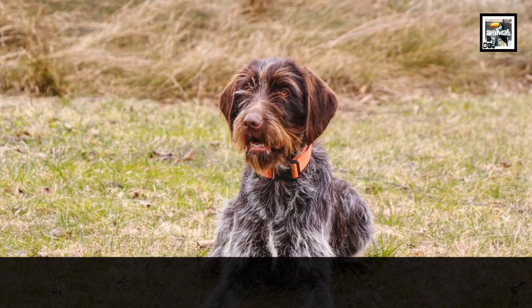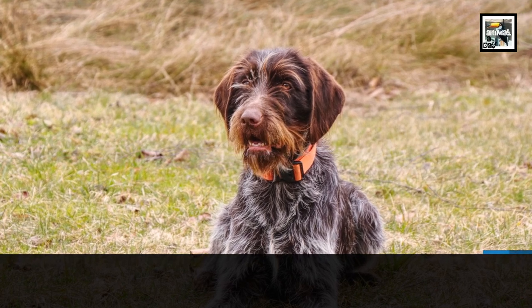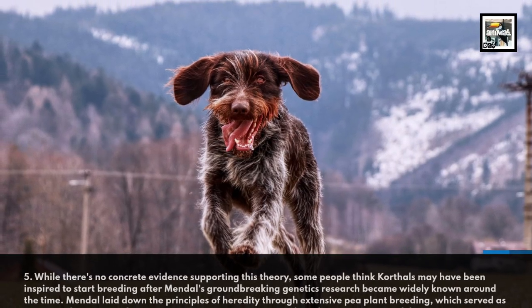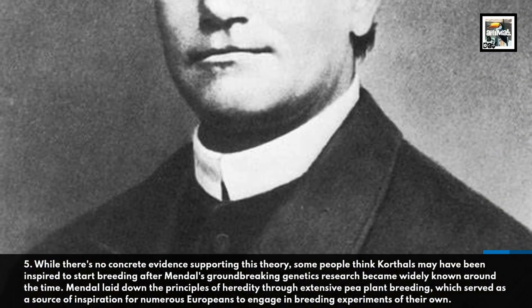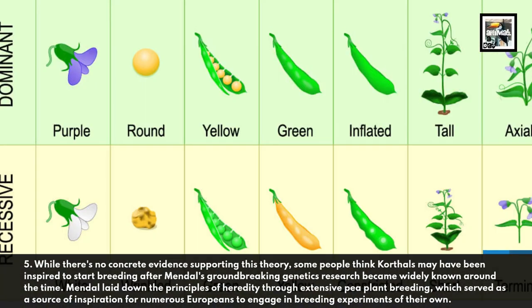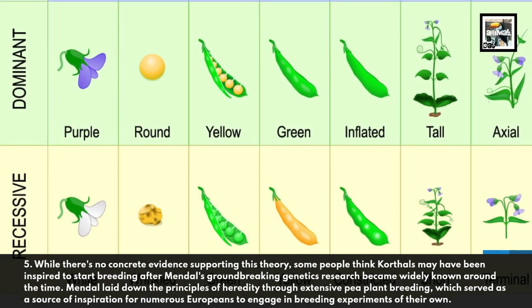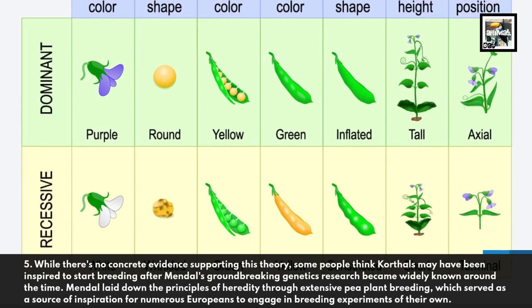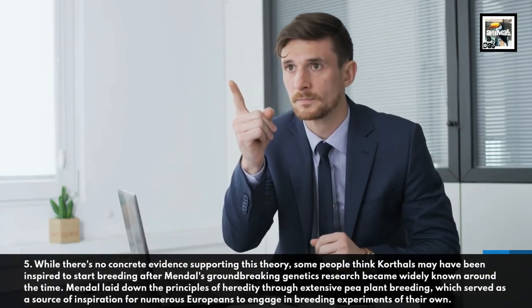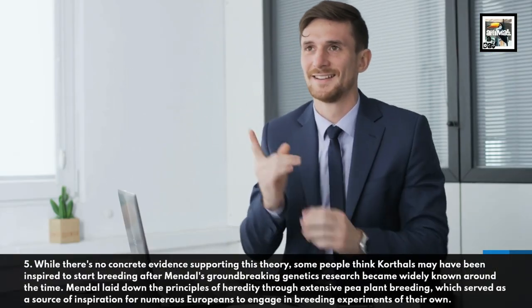5. While there's no concrete evidence supporting this theory, some people think Korthals may have been inspired to start breeding after Mendel's groundbreaking genetics research became widely known around the time. Mendel laid down the principles of heredity through extensive pea plant breeding, which served as a source of inspiration for numerous Europeans to engage in breeding experiments of their own.